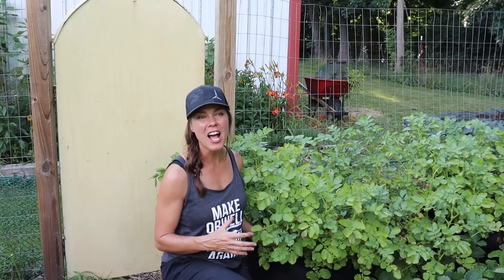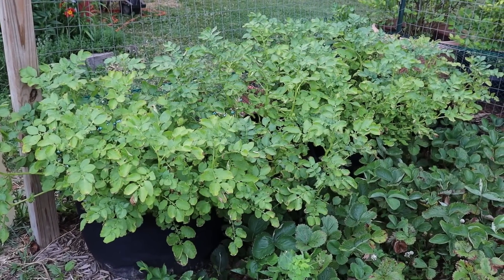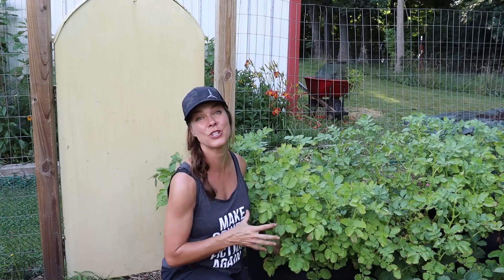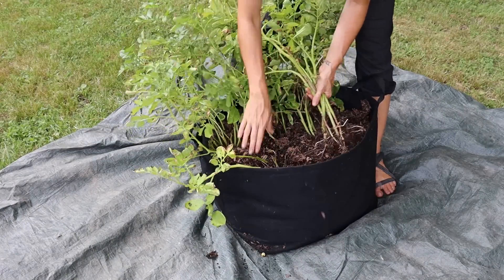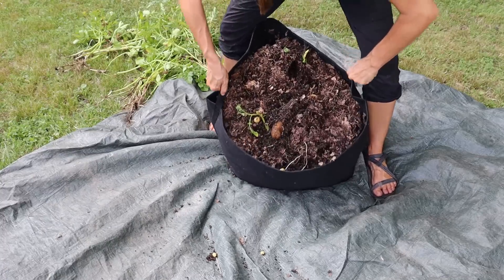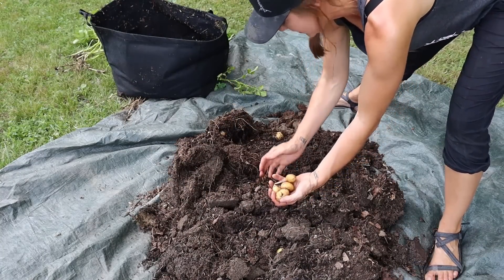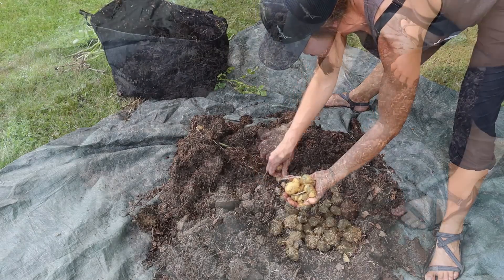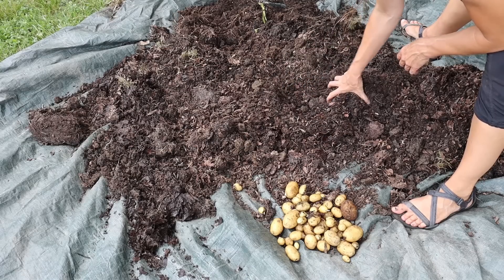Starting up here in the front corner of the garden I've got my Nikola potatoes in grow bags. These are a ways off from being ready to harvest because the foliage has not started to die down yet, but I'm getting a real hankering for homegrown potatoes so I'm going to dump one out today on a tarp to make cleanup easier. I'll get rid of these plants, dump the whole thing out, and dig out the potatoes. These are more like new potatoes, but I got enough to cook up for dinner, and all the nice organic matter and soil I'll throw right back into my garden beds.